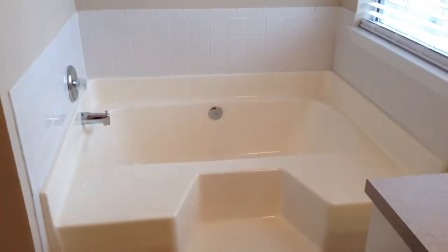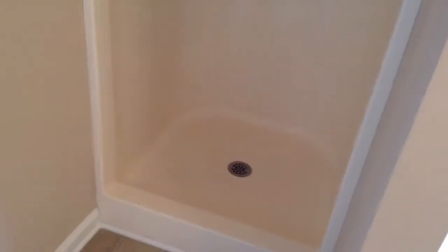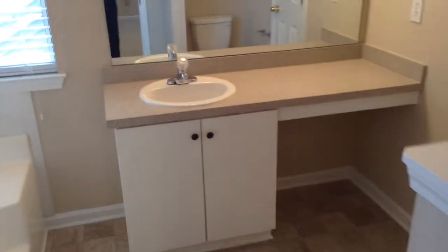This home features a garden tub, and there's also a separate stand-up shower. That was the master bedroom — remember the master has two separate closets.